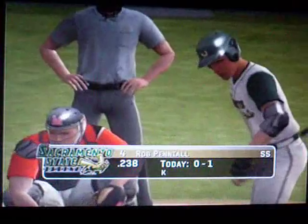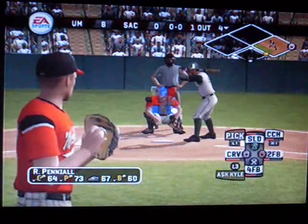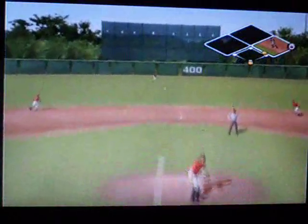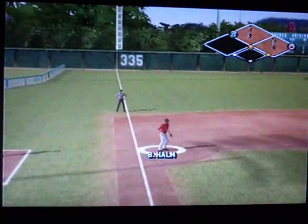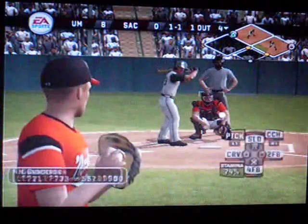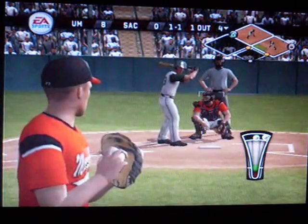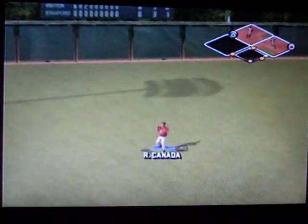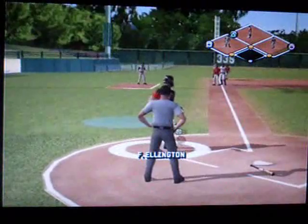Number 4 is the number 4 batter. Hit on the line. The senior is on with a base hit. Number 29 is 0-for-1. Hit to the left side, right through — he comes up and throws. That's a one-out single.